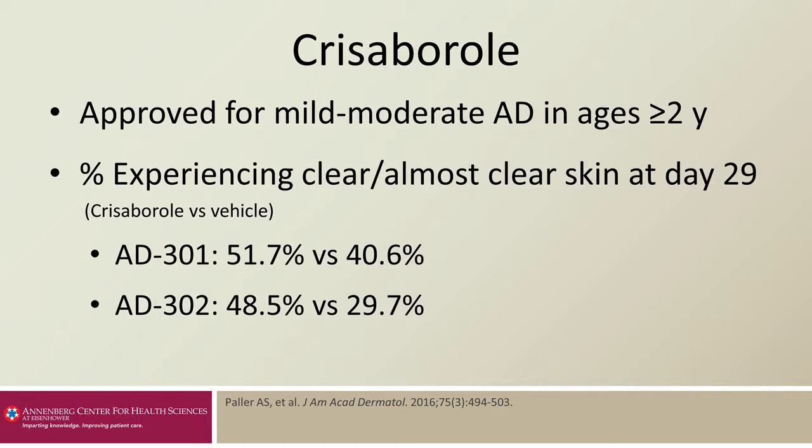In the studies comparing crisaborole to an emollient vehicle, they found that significantly more patients achieved clear or almost clear skin at day 29 of use with crisaborole.